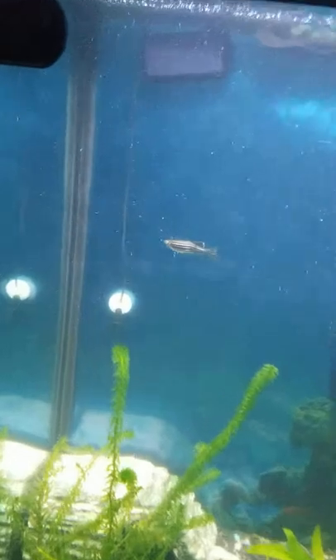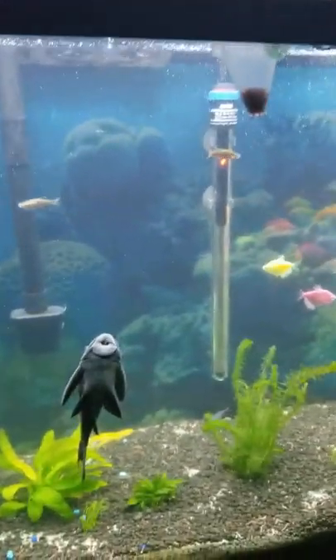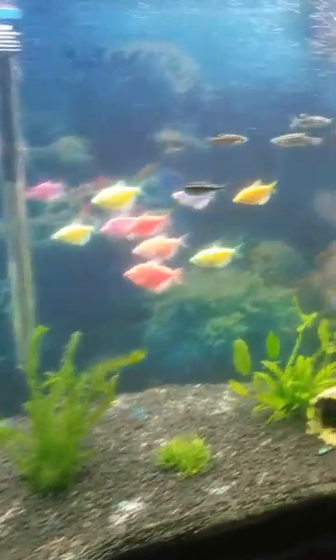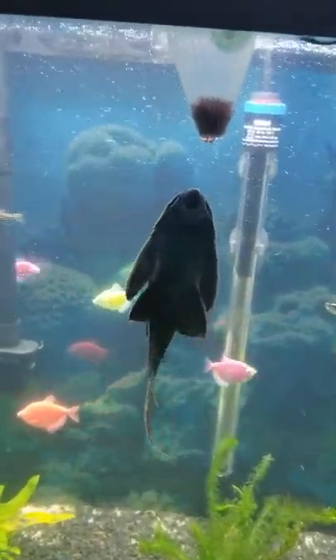She stays pretty clean — I got a little scrubber up there in the corner. Tank temperature as always I keep it in between 84 to 85 — 85.3 to 85.5 seems to be where this tank likes to stay.